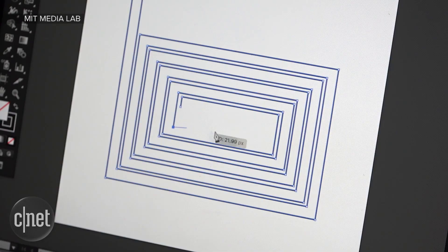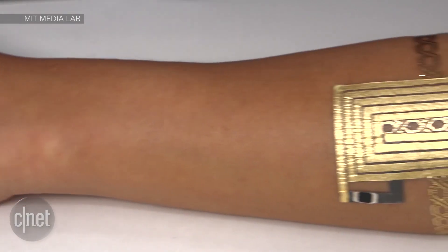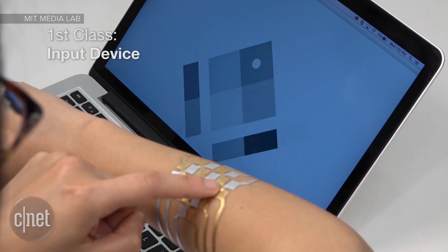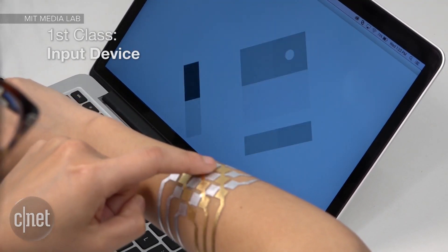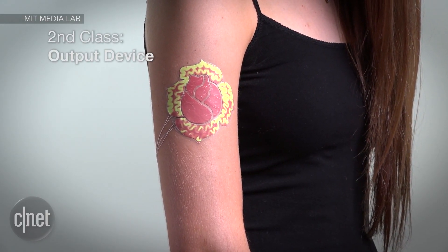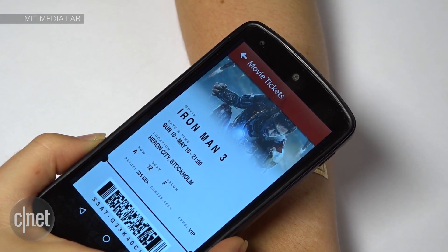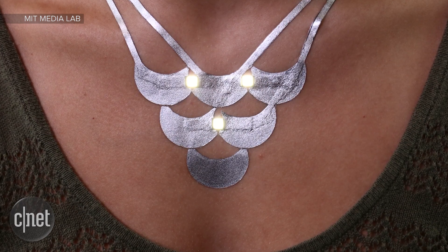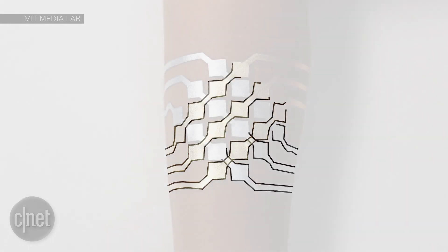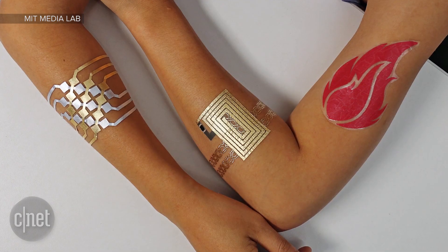The circuits can be designed in standard image designing software and then printed directly to cheap temporary tattoo paper. The video shows off four ways to use them: as touch-sensitive input for tapping and sliding that controls an object on a nearby display; a thermochromic tattoo that changes color and design if the wearer's body temperature rises; a wireless communication device that can be paired with tech like NFC; and a purely aesthetic tattoo jewelry necklace with light-up LEDs embedded within. The designs are beautiful, but they're also inexpensive — a 3x4cm NFC tattoo costs less than $3.